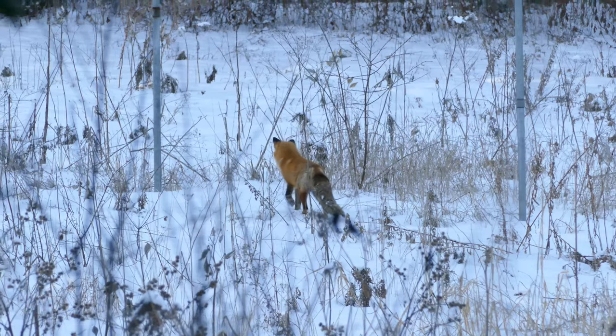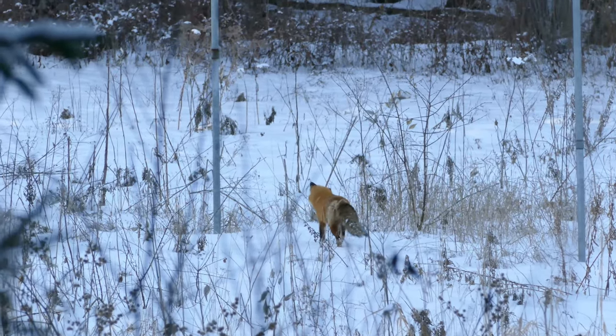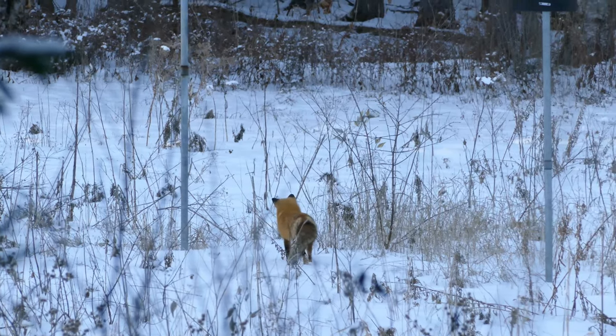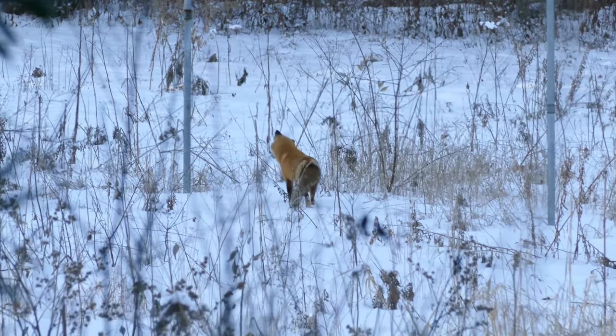A female fox is called a vixen, a male is called a dog fox or a tod, and baby foxes are called kits or pups.